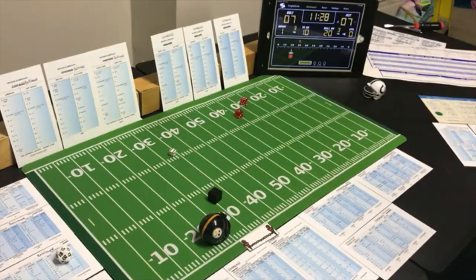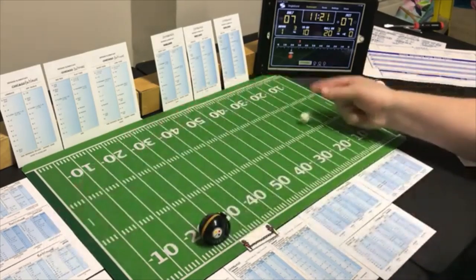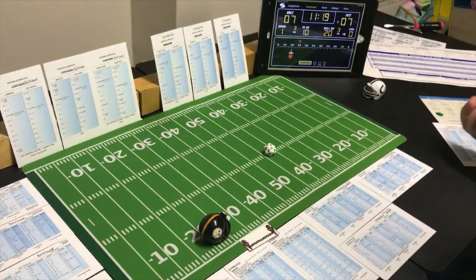Pittsburgh goes long to the flanker on first down — Baltimore's poor against passes, let's make them pay. But Pittsburgh is looking for the pass — a 7 long on Rogers, incomplete. Second down — short to the split end, looking for the pass. A 9 short on Baltimore's defense — it's a receiver. Split end roll is a 6 — 14 yards.